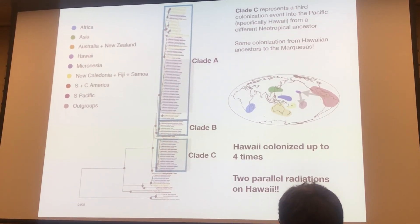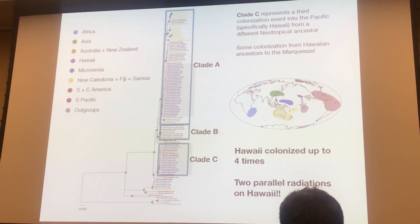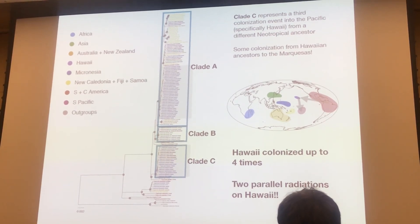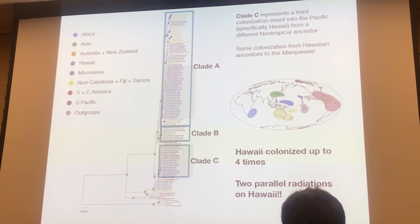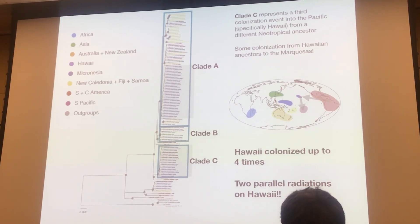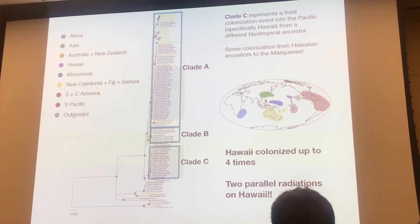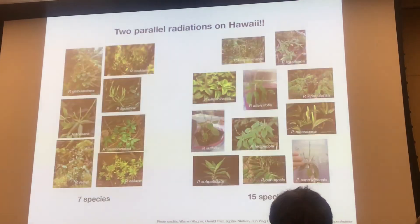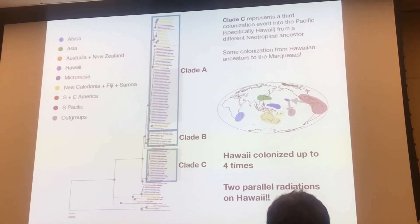Clade C represents a third colonization of the Asian Pacific. Within Clade C, there were also some taxa in the Marquesas. So it looks like, as Warren demonstrated in his opening talk, that Hawaii — even despite its relative isolation — can serve as a biogeographic source to other parts of the Pacific. One of the biggest implications, and I was really surprised by this, was that Hawaii was colonized up to four times: first by Peperomia tetraphylla, second by a blanda, and separately two more times that led to radiations — the first equivalent to Clade C giving rise to a radiation of seven species, whereas the other Hawaiian clade within Clade A is composed of about 15 species.